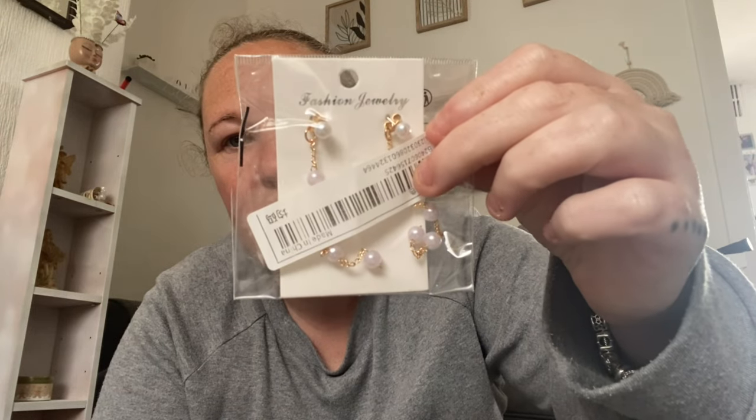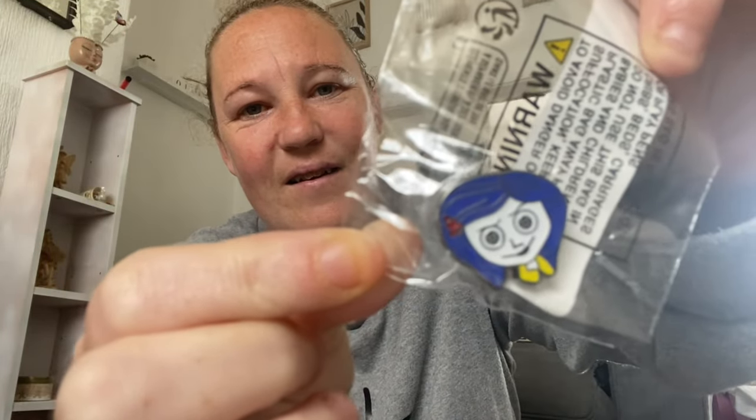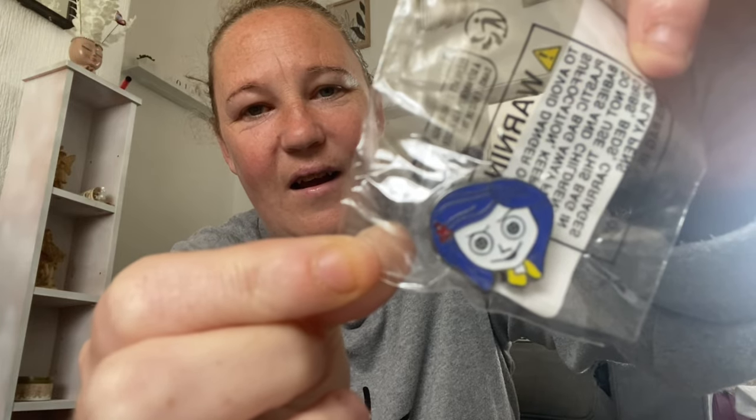Then I've got these gorgeous earrings — look at them, so nice! Then I've got this Coraline pin — look at the details on that. Then I've got this Nightmare Before Christmas lanyard — I already got one but I wanted another one, look at that!